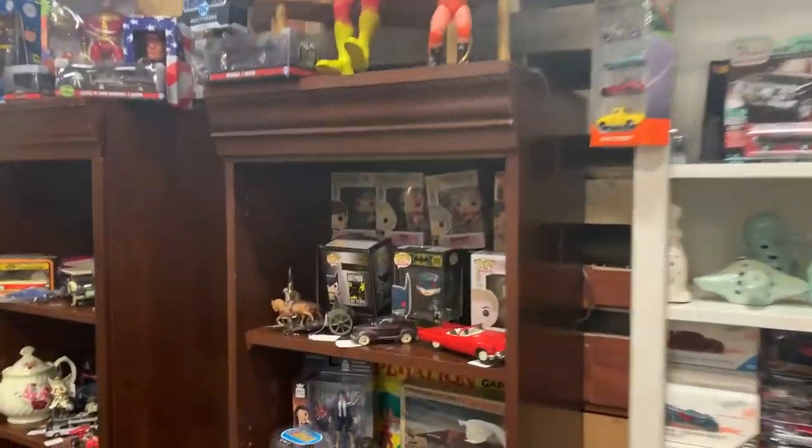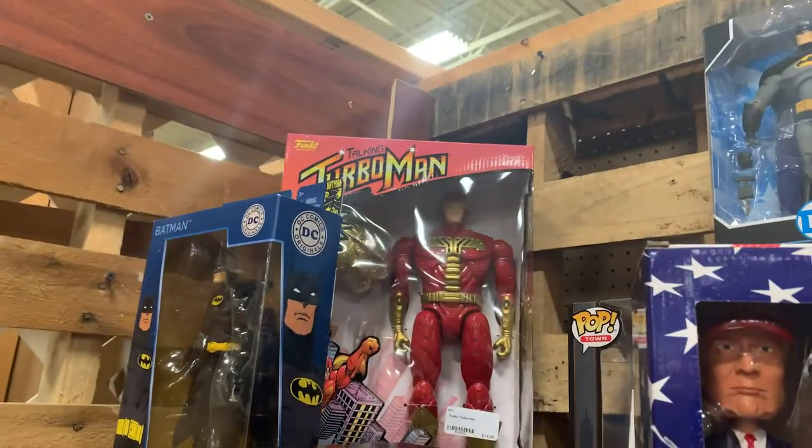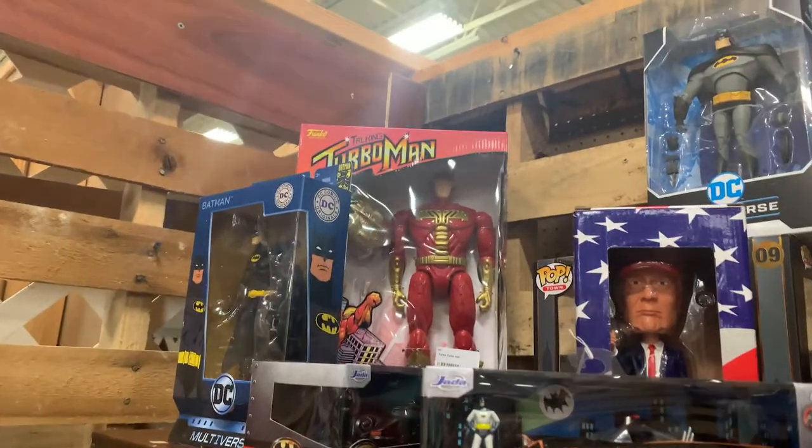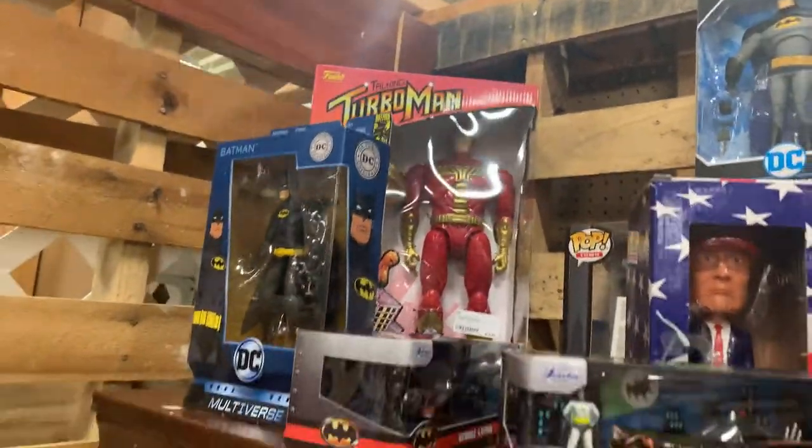This is really crazy — I actually own one of these but it's not still in the package. A Turbo Man doll from Jingle All the Way, still in its original package. I think it says it's $75.